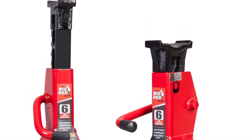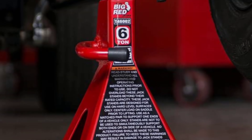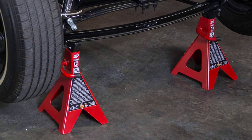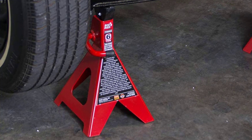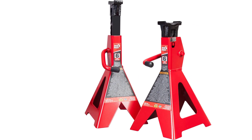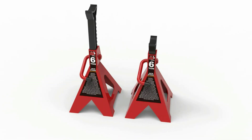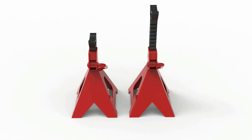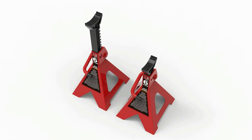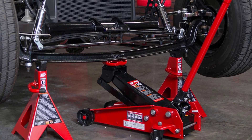Constructed of high-grade forged steel with a welded frame design for durability, it handles a wide range of vehicles including small cars, SUVs, and light-duty trucks. Adjustable height ranges from 15.38 to 23.13 inches with a 6-ton, 12,000-lb load capacity. The multi-position ratchet bar has a sawtooth design allowing for quick height adjustments. It features a large saddle surface area, a wide pyramid foot base, meets ASME standards, and includes a limited one-year manufacturer warranty.